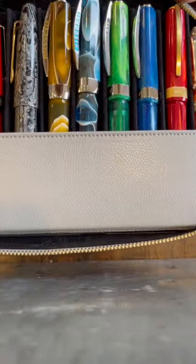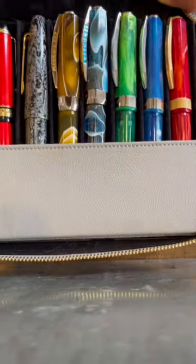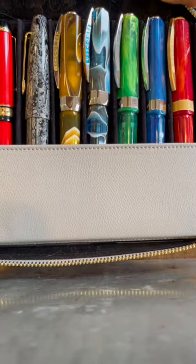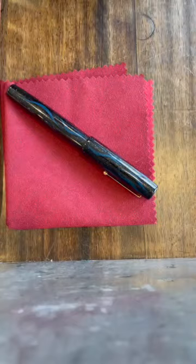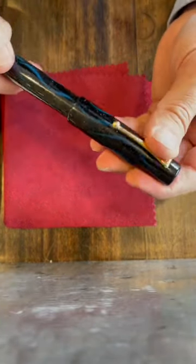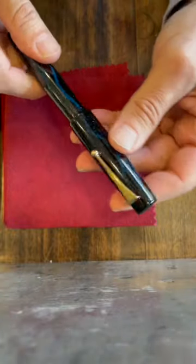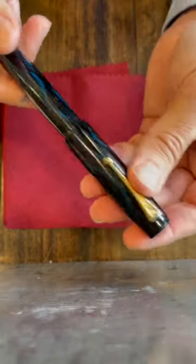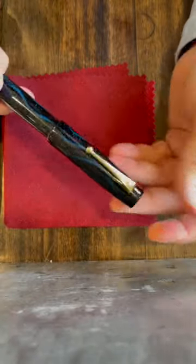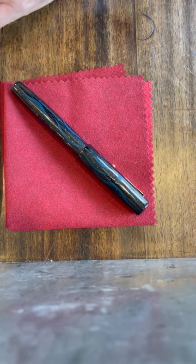I use these pens all the time — I do this in my work. It's a bit of a hobby but they get used. They're really workhorses. I guess when this pen was given to me as a present from a loved one, it's incredible, it's so beautiful. I expected to be able to do what I do with the other pens and that just hasn't been true.